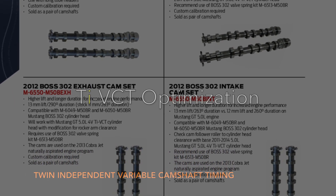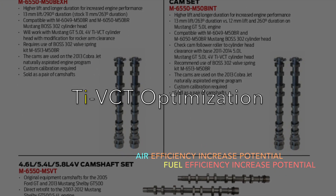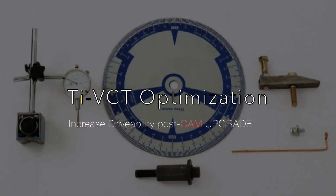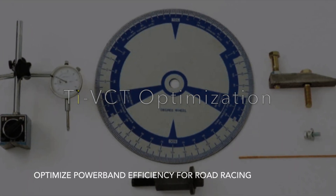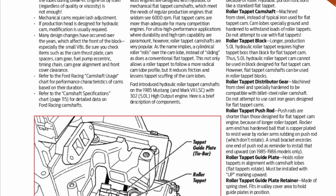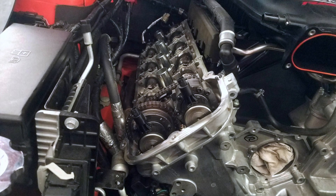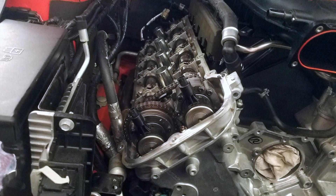Reason number four: TI-VCT optimization, or twin independent variable camshaft timing optimization. For road racing applications, I happen to prefer leaving TI-VCT active. Certain camshaft upgrades would require the cams to be locked out or for TI-VCT to be inactive. For road racing applications, I believe TI-VCT actually improves drivability with upgraded camshafts. Unlike drag racing where you are wide open throttle the entire time, road racing involves being on throttle, off throttle, on throttle, off throttle. Twin independent variable camshaft timing actually improves efficiency and maximizes air and fuel throughout the entire RPM range. TI-VCT definitely optimizes the engine post cam upgrade and keeps excellent drivability for road racing applications.